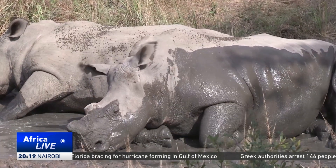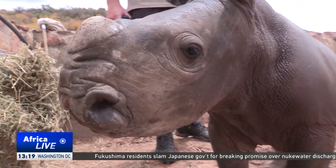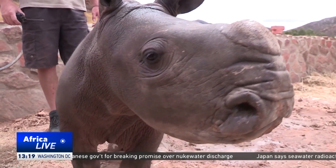Growing a rhino in a laboratory is like test tube babies, like what they do in humans. And also, with induced pluripotent stem cells, it's using a little piece of the ear. And then you grow a cell culture from that. You then make a stem cell from that cell culture. That stem cell can then be manipulated into becoming an embryo. That embryo then goes and is implanted into a surrogate mother.